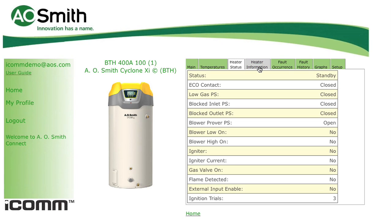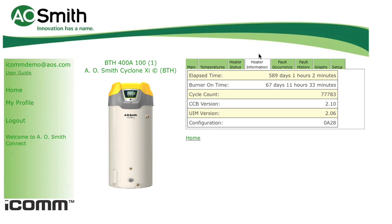The heater information tab contains valuable runtime information, including the unit's total operating time, the burner on time, and cycle count. With this information, you can see just how much your water heater is working. The burner on time and cycle count can also provide useful information needed for planned replacements and preventive maintenance. Just like an odometer in a car, this runtime information is much more useful than simple knowledge of a unit's installation date.